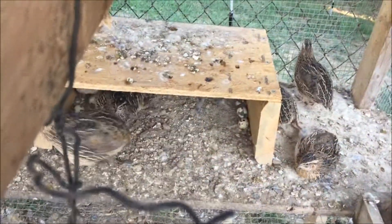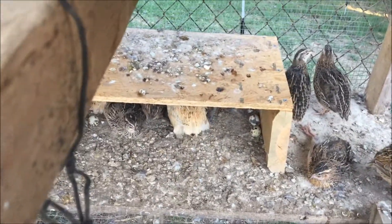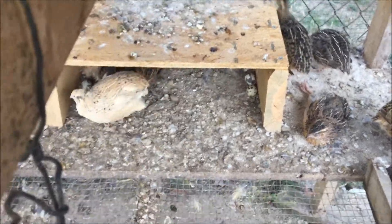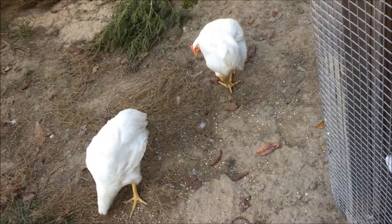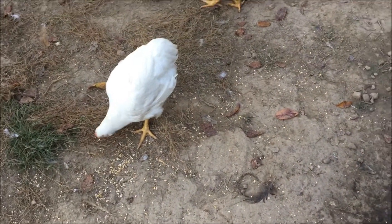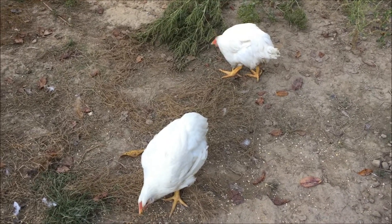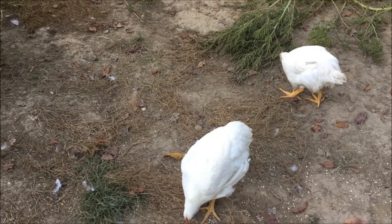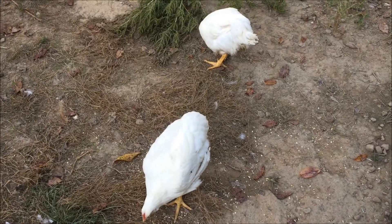That has seemed to help a lot. You can see them get in there and hide. We clean this out every week, twice a week or so, and just scrape all their mess out. They also have an automatic water system that shares with the chickens. We were gifted a bunch of excess fair chickens from people who showed at the fair and didn't want to deal with all the extras, so they brought them to us. We have some chickens to process before too long — waste not, want not.